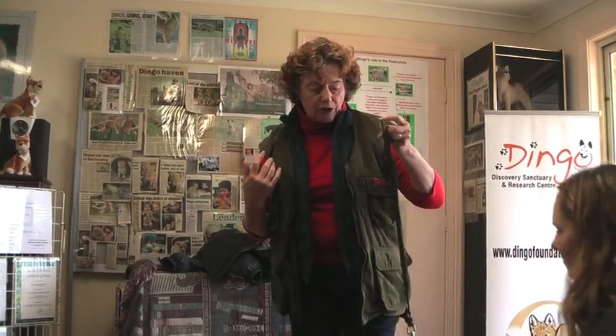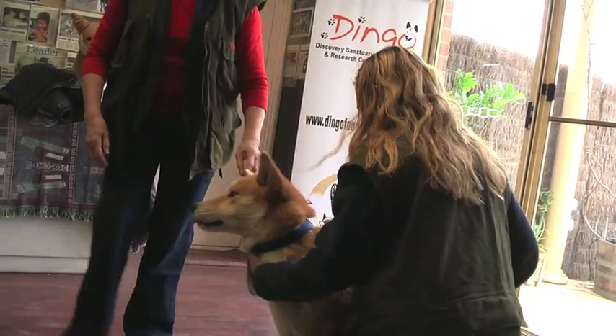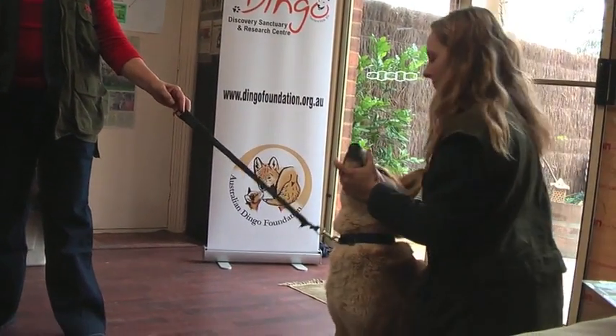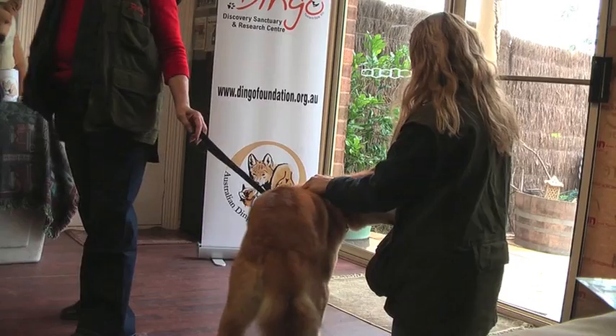Dingoes are also very, very supple, much more so than a dog. Kylie may be able to show you what he can do. Dingoes can look straight ahead, but maybe facing the other way so he looks over. Dingoes can actually look over the back of their head and see you all.